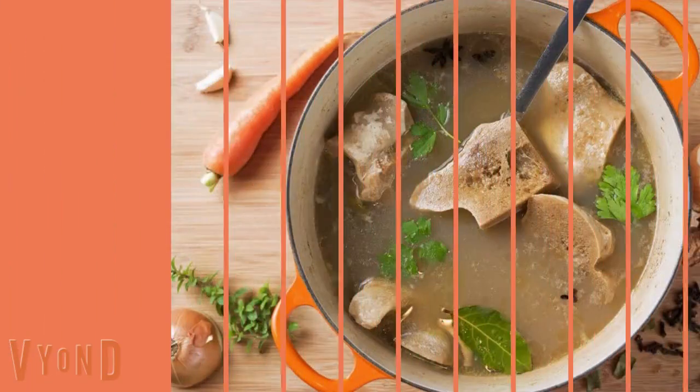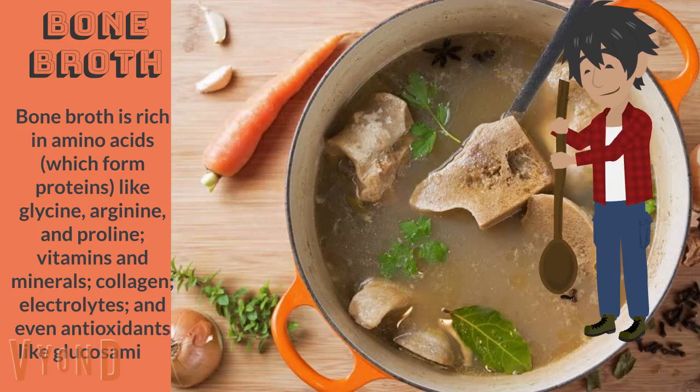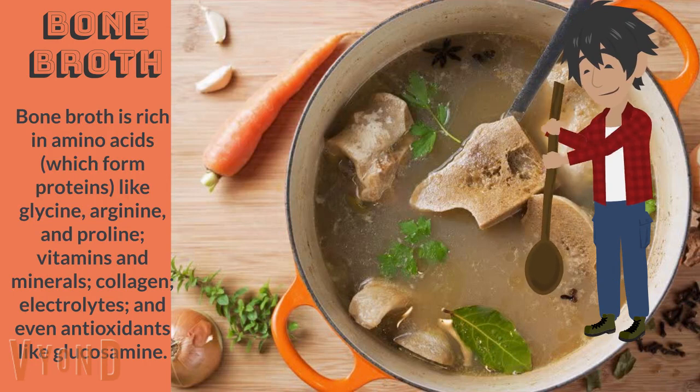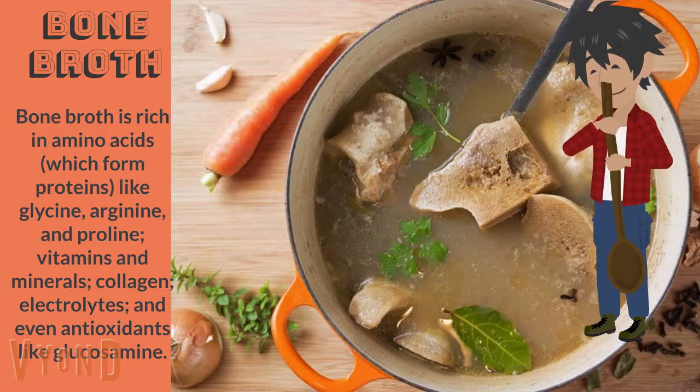Bone broth. Bone broth is rich in amino acids which form proteins like glycine, arginine, and proline, as well as vitamins and minerals, collagen, electrolytes, and even antioxidants like glucosamine.